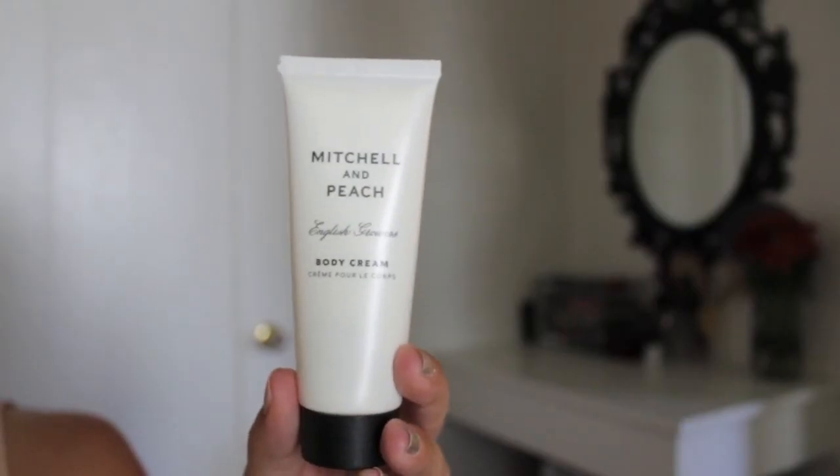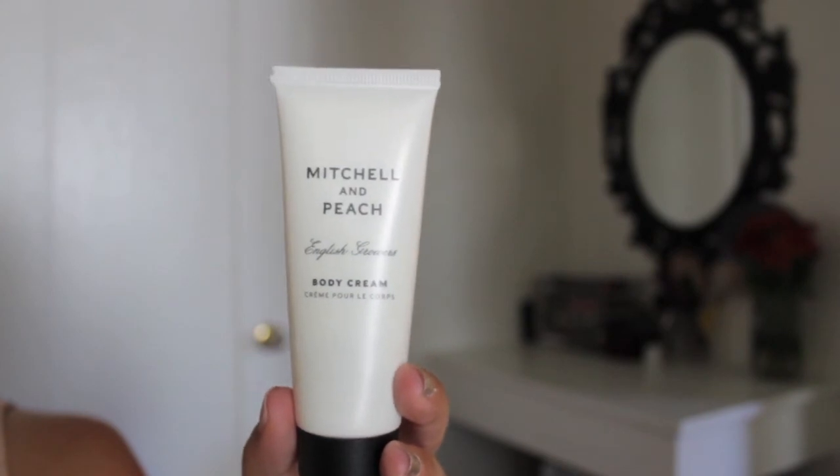Next item here is the Mitchell & Peach English Growers Body Cream — a lotion that contains honey, organic cocoa, and shea butter, fragranced with essential oils from the Mitchell's 5th Generation Farm in Kent, England, and free from parabens, SLS, and synthetic coloring. It's kind of runny for a cream, actually. This will go in with the other products I haven't used yet from Glossy Box.